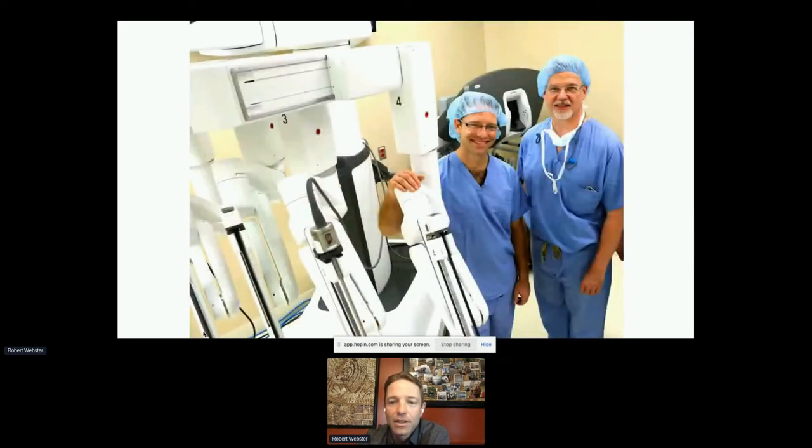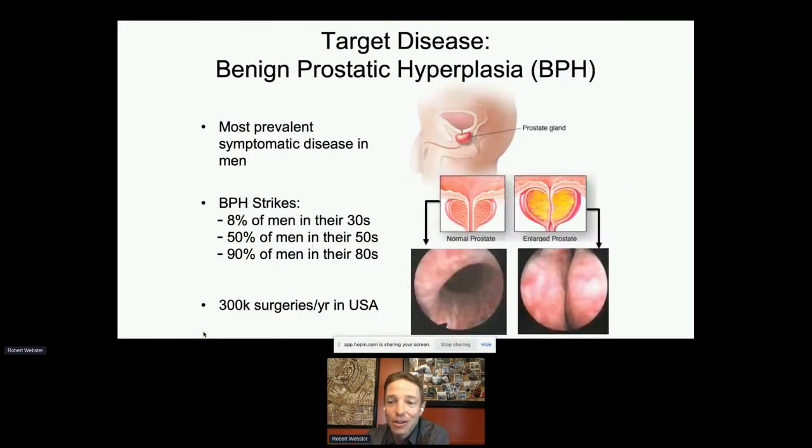I'd been working with Dr. Duke Harrell, a urologic surgeon at Vanderbilt. After seeing our prototypes, he came in one day and said we needed to do HoLEP. I learned about it — HoLEP is holmium laser enucleation of the prostate, a treatment for BPH, enlarged prostate. Ninety percent of men in their 80s will have problems with an enlarged prostate. There are 300,000 surgeries for this a year in the U.S. alone — a very high-volume market.